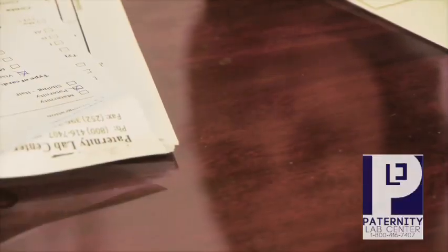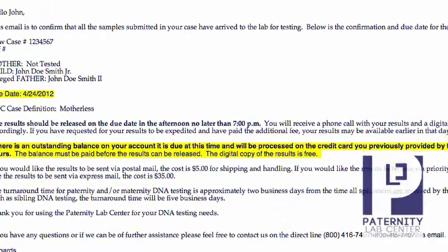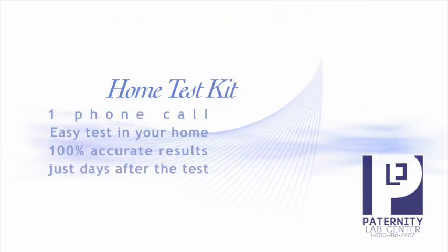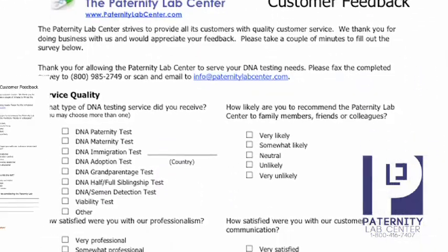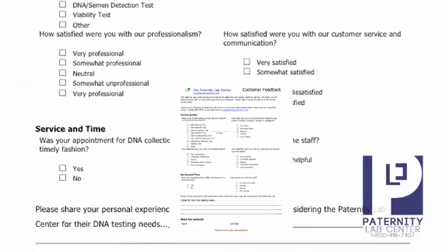When your samples arrive at the lab, you will receive an email confirming the due date for your results. Within 48 hours after all samples arrive to the lab for testing, you will receive an email with a free digital copy of your results, together with a brief survey aimed to help us further improve our customers' experience.